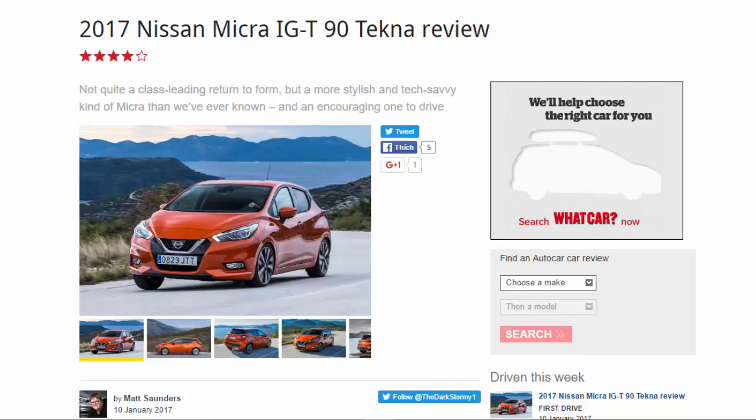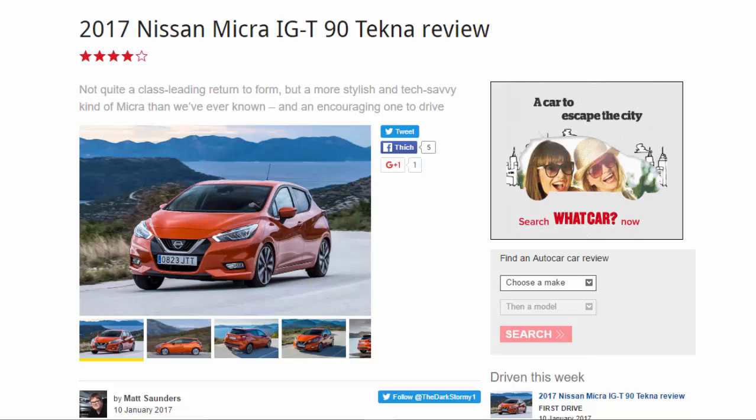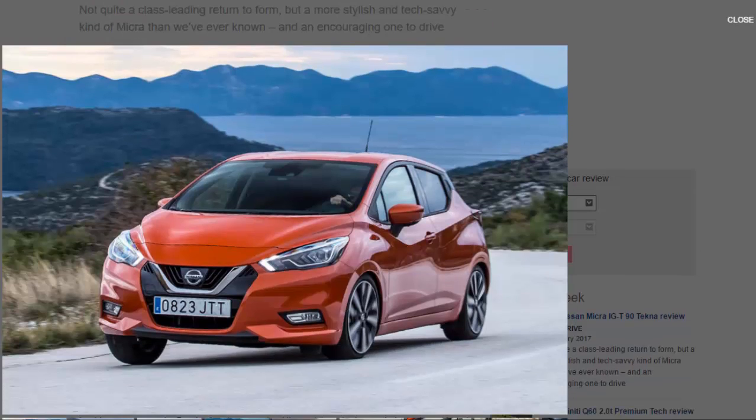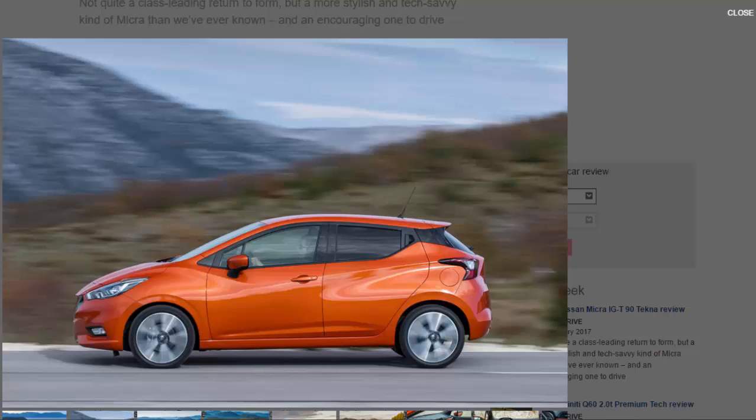What is it? Do not adjust your sets, ladies and gentlemen - it really does say Micra on the bootlid of the bold and alluring-looking hatchback you're looking at. It's hard to believe, partly because daring looks don't rank among the strengths that this long-lived supermini has built a reputation for over its 30 years on sale.